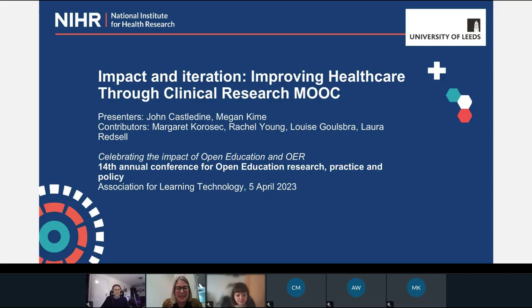I am thrilled to welcome you all here and to also introduce our speakers for the session, John and Megan. The session is called Impact and Iteration: Improving Healthcare Through Clinical Research MOOC. We invite you to participate in the chat throughout the session and we'll also have a little bit of time for Q&A at the end. So without further ado, over to our speakers. Welcome, Megan and John.